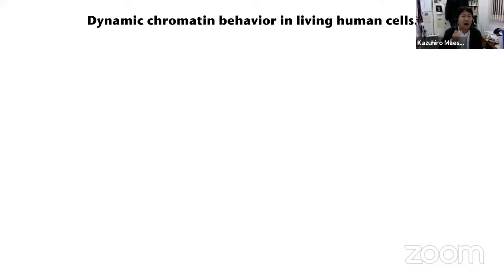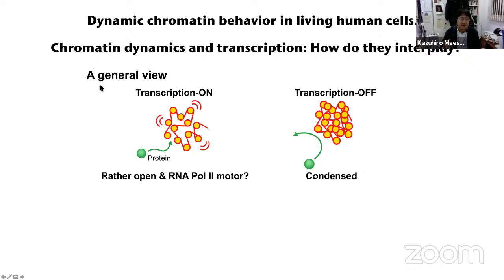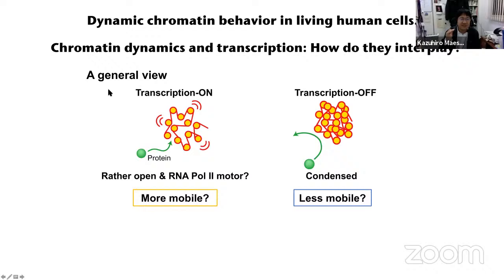In my talk, I'll show you dynamic chromatin behavior in living human cells. Chromatin dynamics is related to many aspects of cellular functions. Here, I would focus on the interplay between chromatin dynamics and transcription. Generally, people might think: if transcription is on, chromatin is rather open and more mobile; on the other hand, if transcription is off, chromatin is more condensed and less dynamic. But is this view really right?